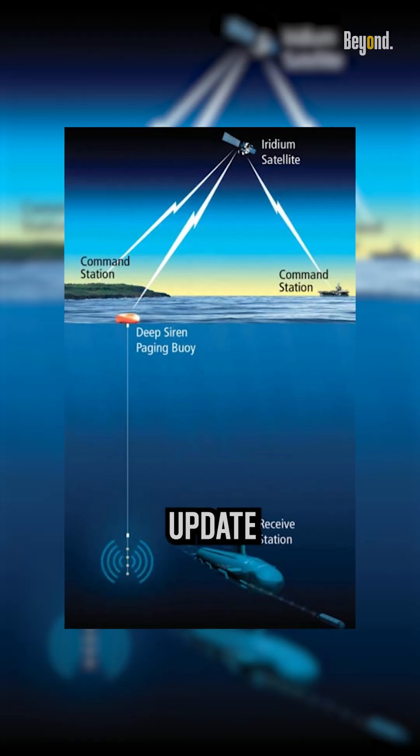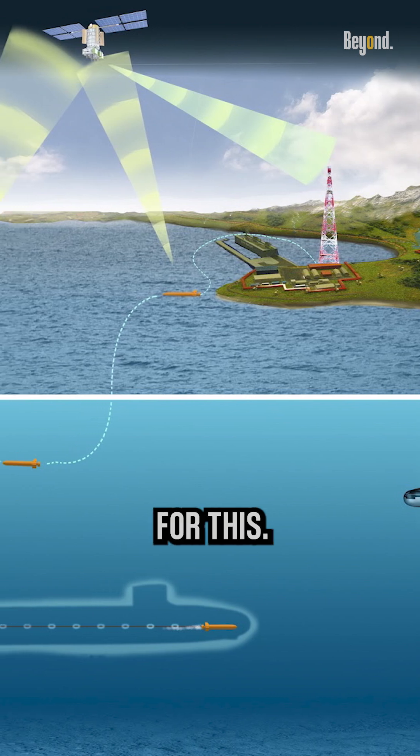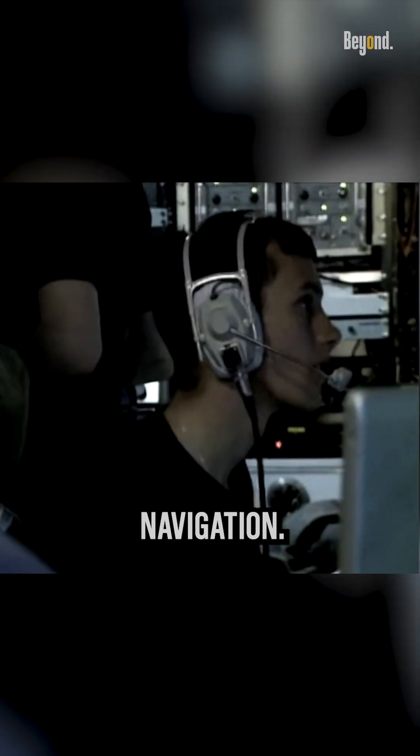To maintain accuracy, the submarine must periodically update its position using outside navigational radio signals, with GPS being a common method for this. Additionally, submarines also carry nautical charts and sophisticated navigational equipment to aid in their navigation.